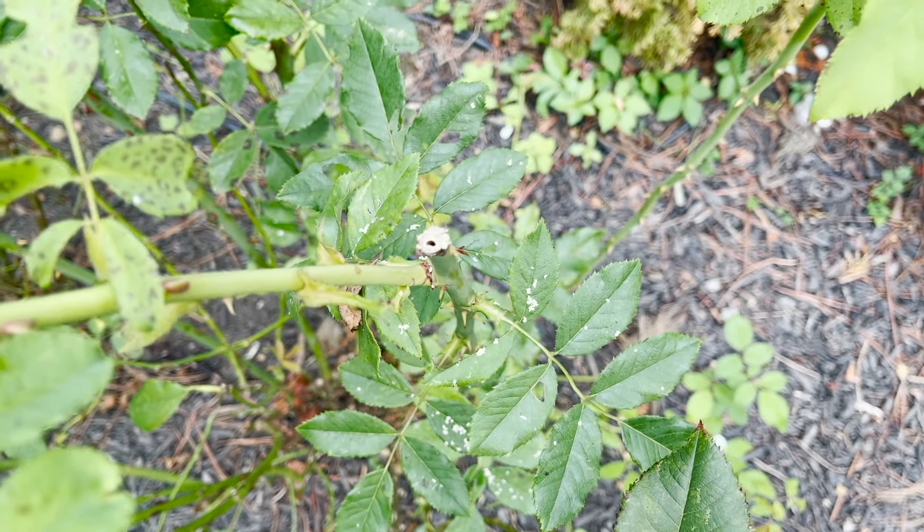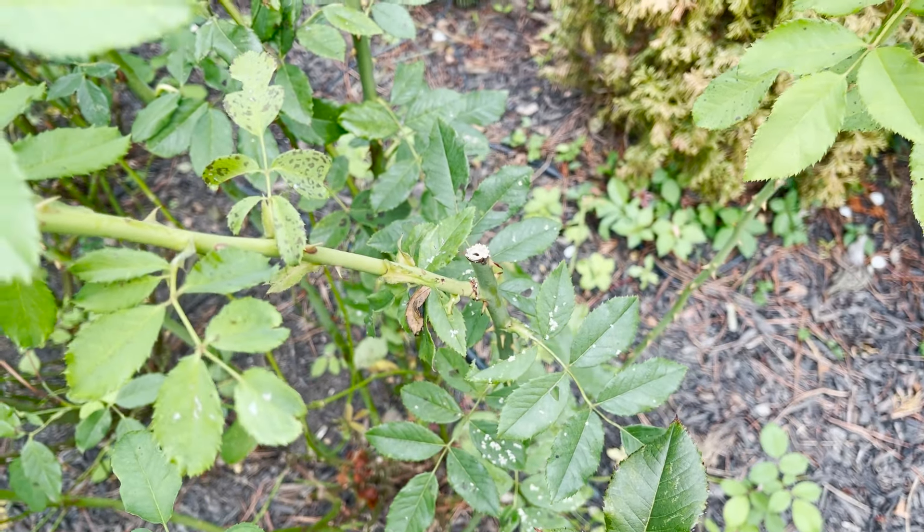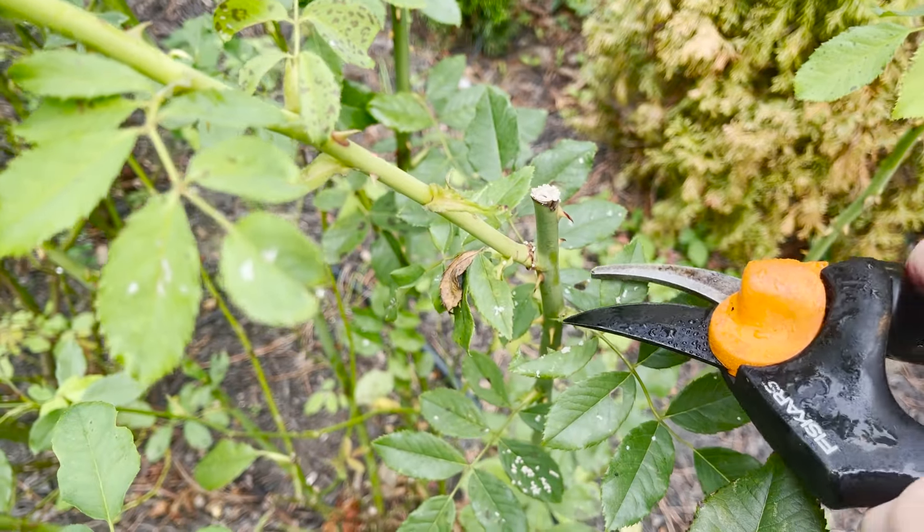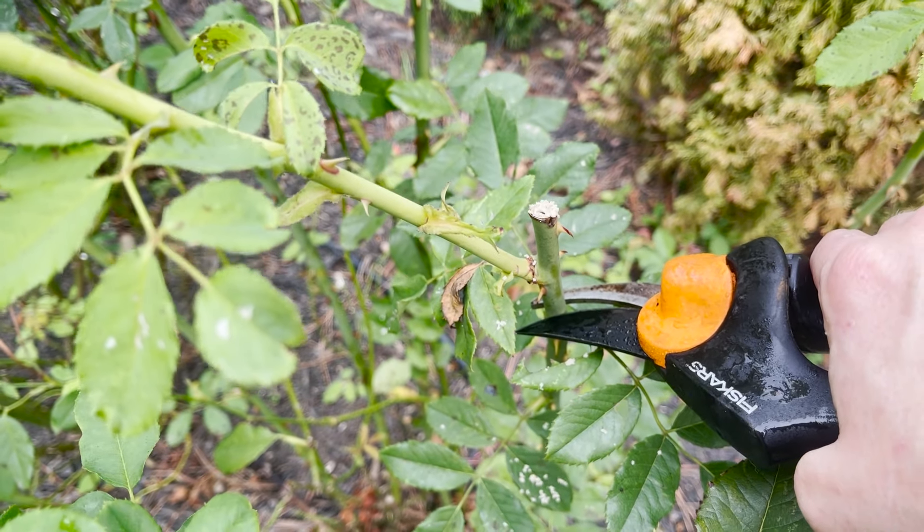If it gets to the crown, which will take a little bit of time, it could really hurt the rose and possibly kill it. This is one of my favorites — Sonnenwelt. So let me go get some pruners.